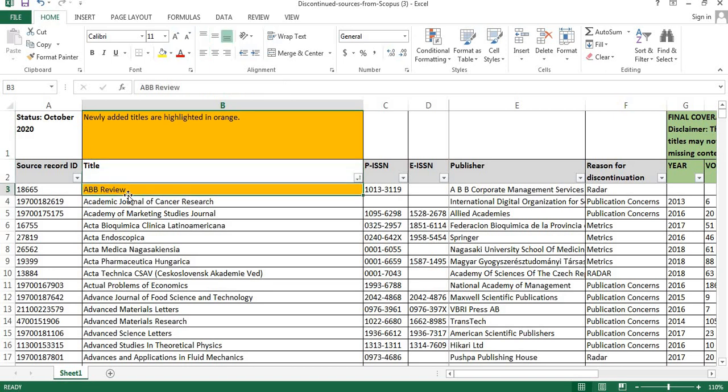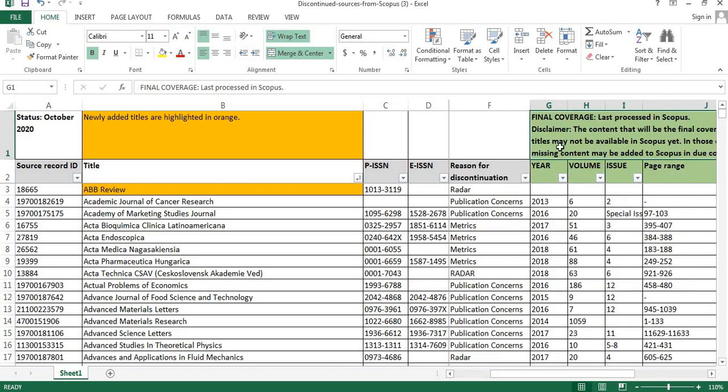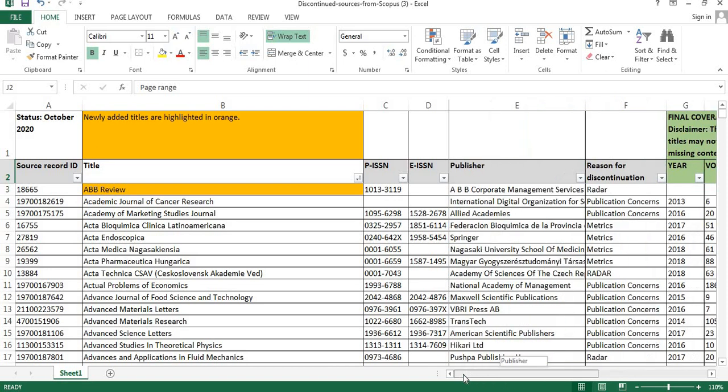Totally 8 journals have been removed from Scopus in the October 2020 list. Let us see what those journals are. Here you can find the Scopus source ID, the title of the journal, the ISSN (print) and E-ISSN, the publisher of the particular journal, the reason for discontinuation, and the final coverage — including the year, volume number, issue number, and page range. Now let us see the 8 journals removed from Scopus in the October 2020 list.